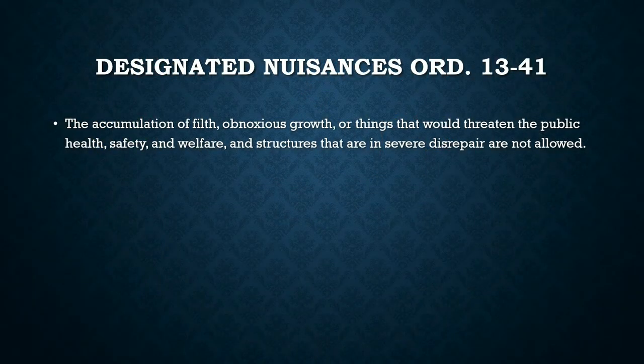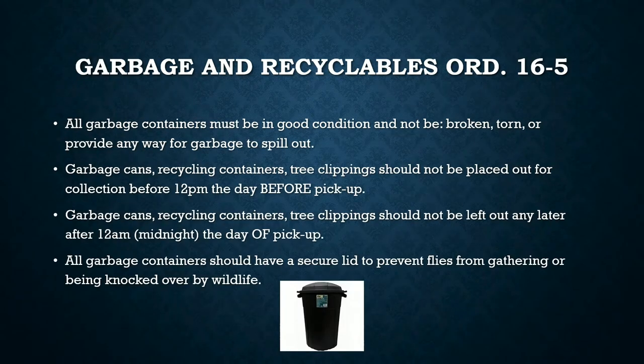Another big one we see a lot in neighborhoods is garbage and recyclables. On garbage day, people are in a rush, but here are a few key tips. All garbage containers must be in good condition and must not be broken, torn, or provide any way for garbage to spill out onto the road or into your neighbor's property.